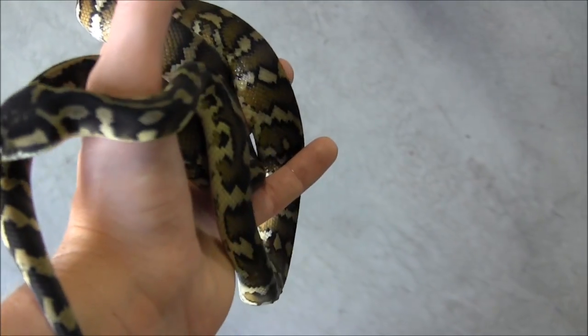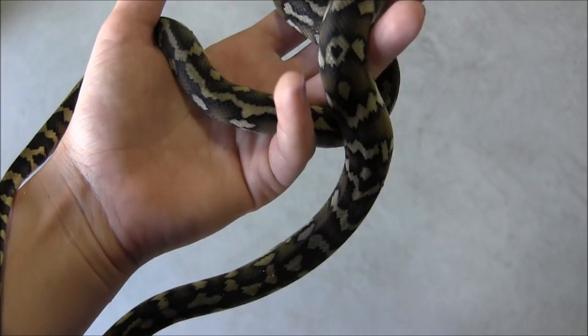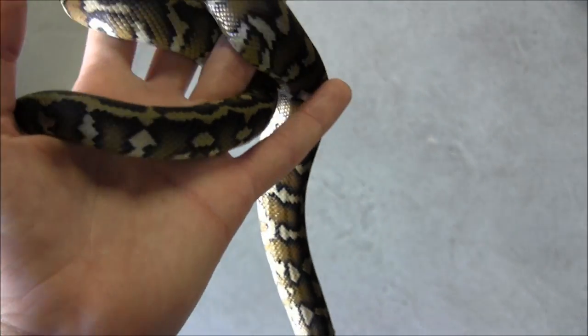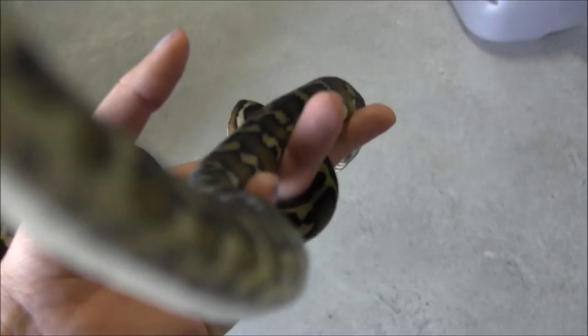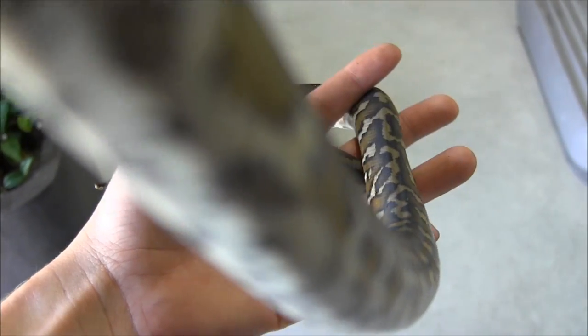If you'd like to find out more about him or her — it's not sexed yet — you can visit our website at www.lllreptile.com, where we have this snake as well as all of our available animals listed. That's our small Irian Jaya Carpet Python. If you want to order, make sure you visit the website and check it out. Thank you so much.